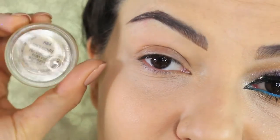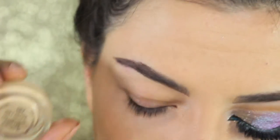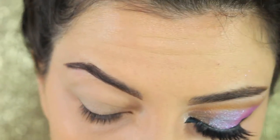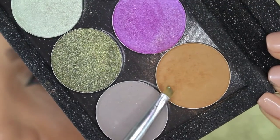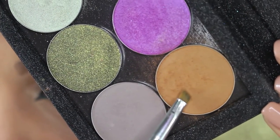To prime the eyelids I'm going to use the Soft Ochre Prolongwear Paint Pot from MAC. I'm going to curl my lashes and now we start giving shape to our eyes.